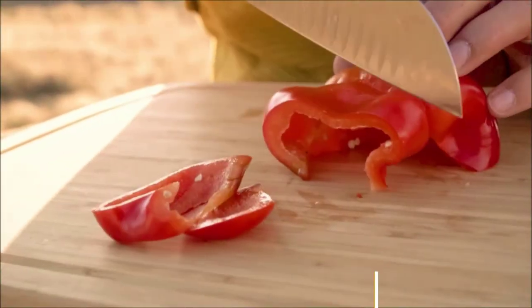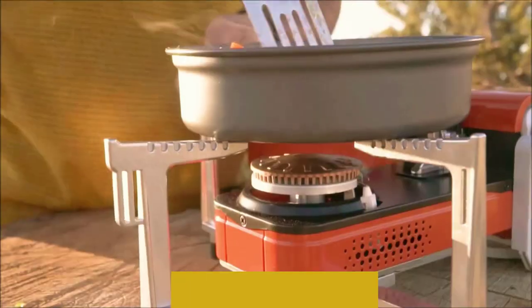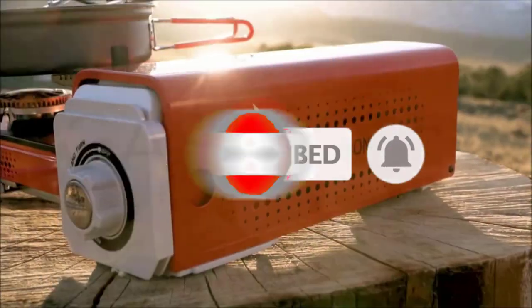Ideal for storing in tiny spaces, the Spider Stove also comes with a robust storage case so you can take it with you on your outdoor adventures. Stylish, modern, and highly portable, if you are looking for a foldable portable butane stove, the Spider Stove comes highly recommended.